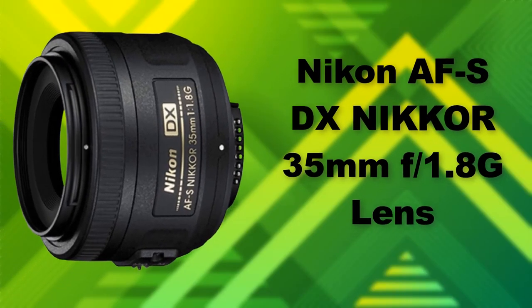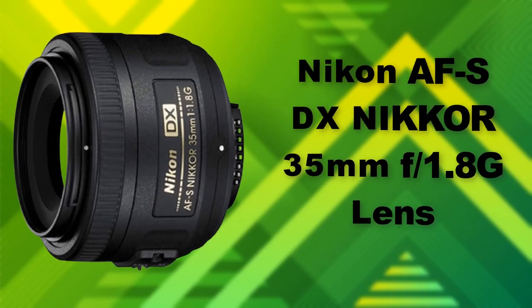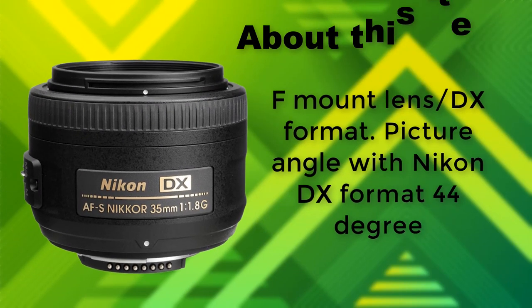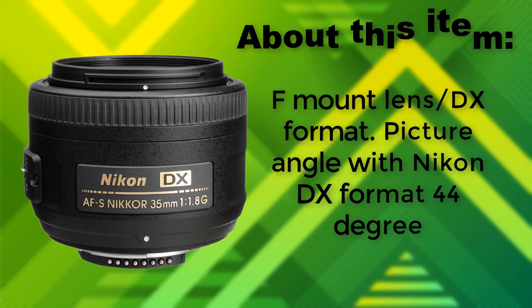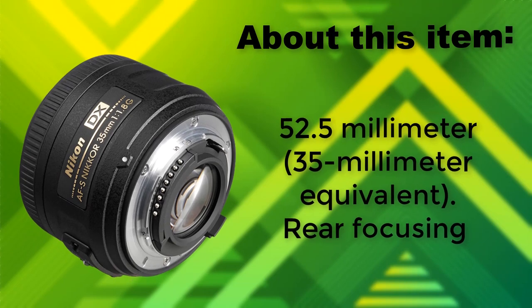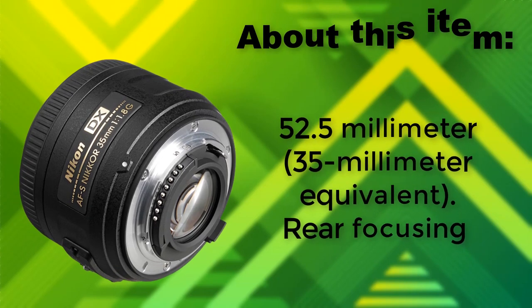Nikon AF-S DX Nikkor 35mm F1.8 G Lens — F-Mount lens, DX format. Picture angle with Nikon DX format: 44 degrees. 52.5mm 35mm equivalent.